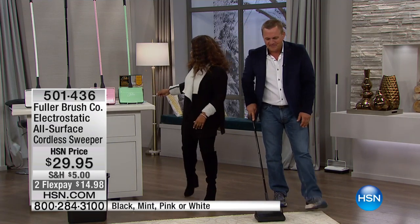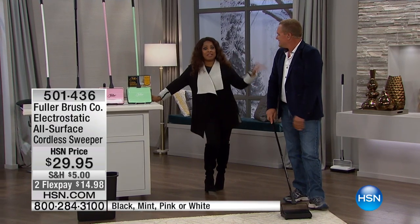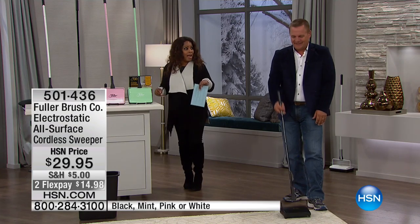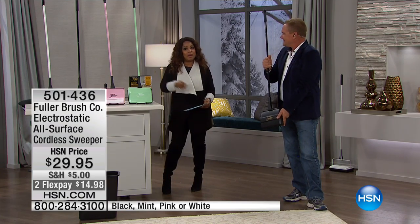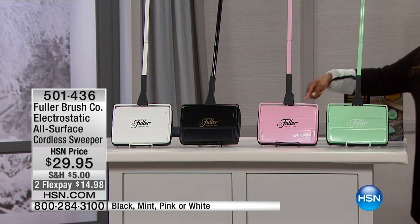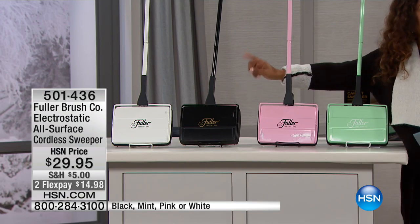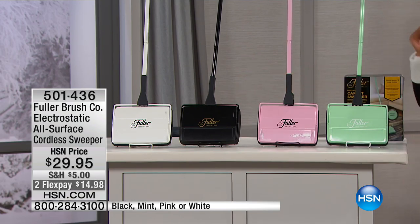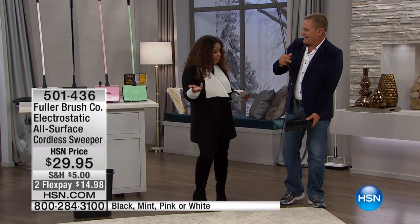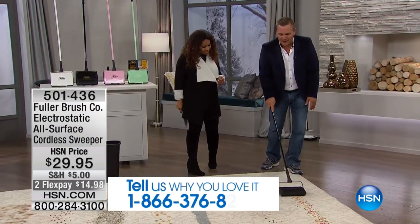This is not going to be a replacement for your upright vacuum — this is for everyday jobs. In my house I need to be able to pick something up off the floor every day. We have the prettiest colors: mint, pink, black — which is most limited — and white. It's on FlexPay tonight for $14.98, and it's $29.95. It's one of our most popular products.